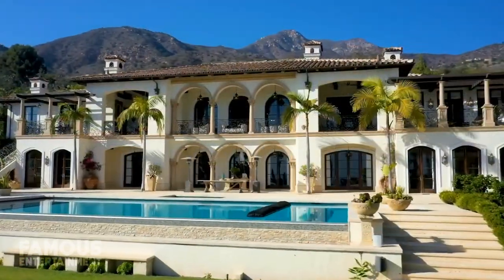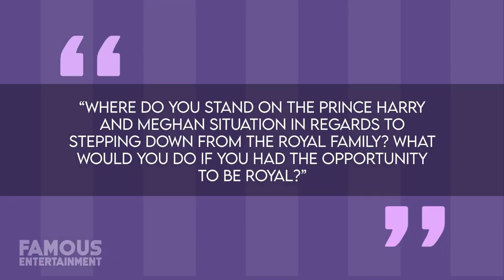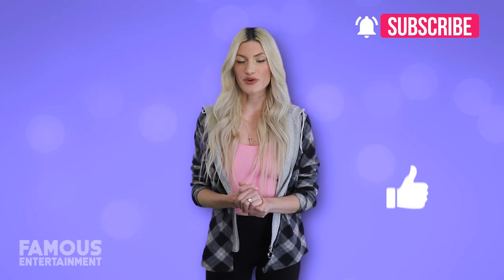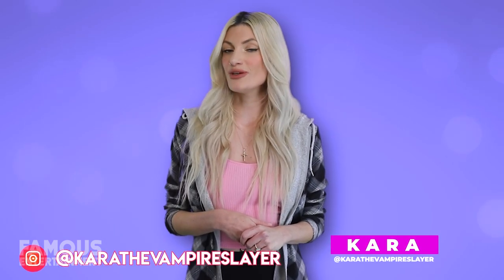I think this brings today's house tour to an end. But before we go — where do you stand on the Prince Harry and Meghan situation in regards to stepping down from the royal family? What would you do if you had the opportunity to be royal? Let me know your thoughts down in the comments, as well as what you liked or didn't like about those mansions. Like, subscribe, and turn on those notifications. My name's Kara the Vampire Slayer — follow me on Instagram to chat more, and I'll see you all in another video. Bye!